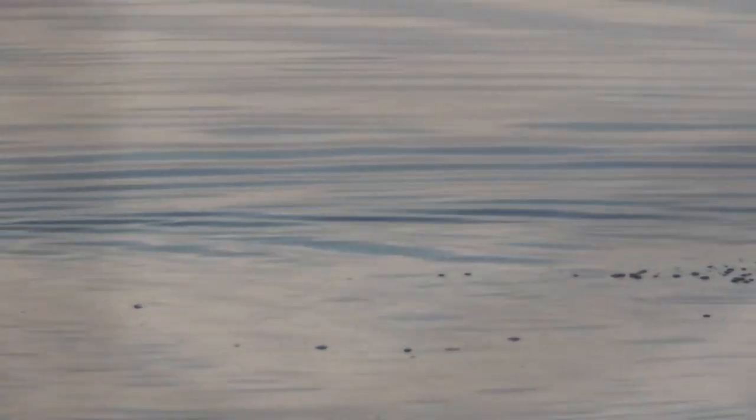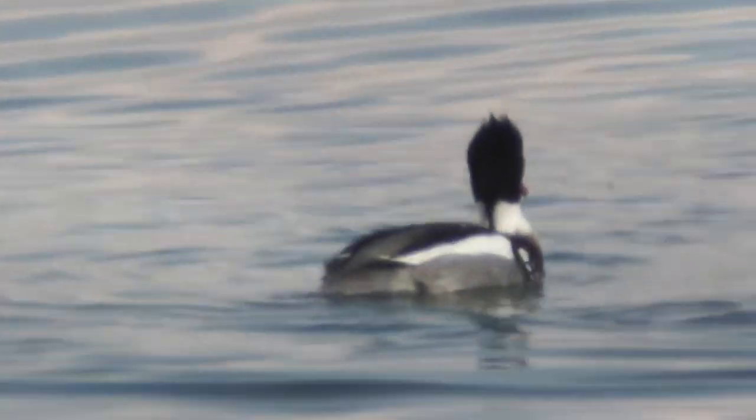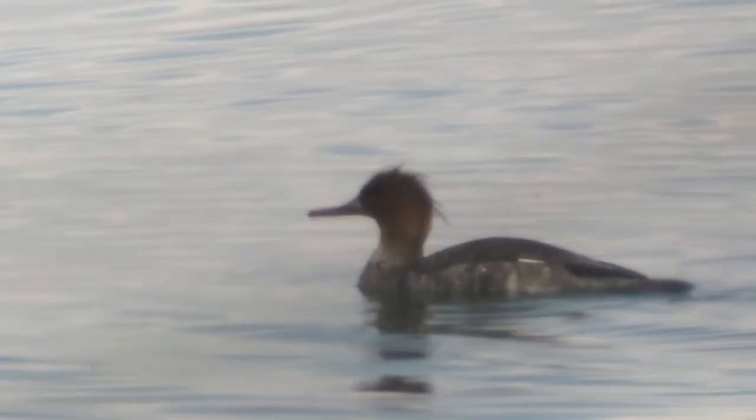These are red-breasted mergansers. I don't have the ideal viewing setup here — I've got a number of objects in the way. I'll try to get a closer look at them if I can. They are beautiful birds, and unfortunately their numbers are declining. It's always a special sighting. Especially from a distance, they're very similar to common mergansers.